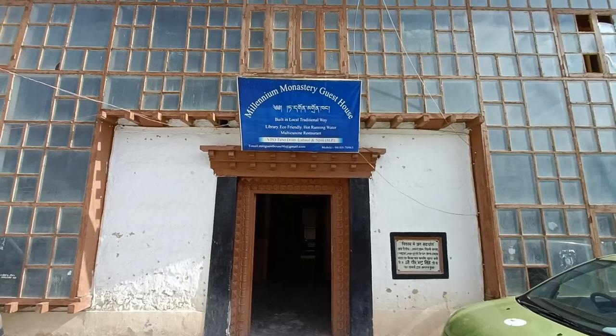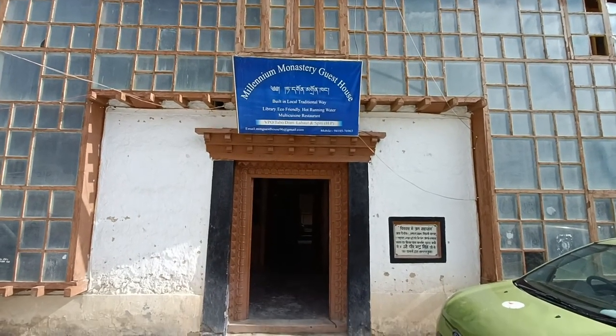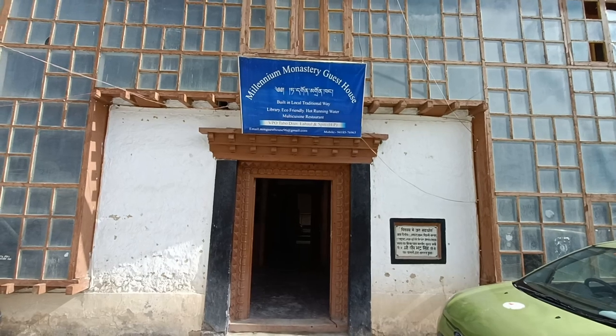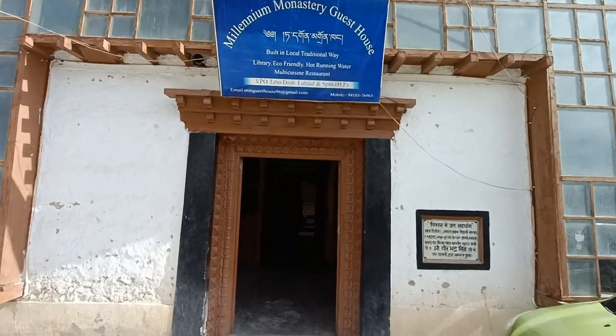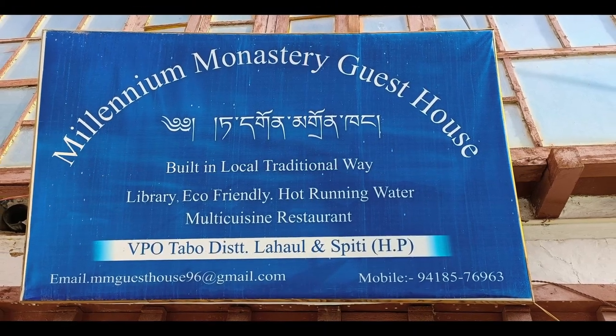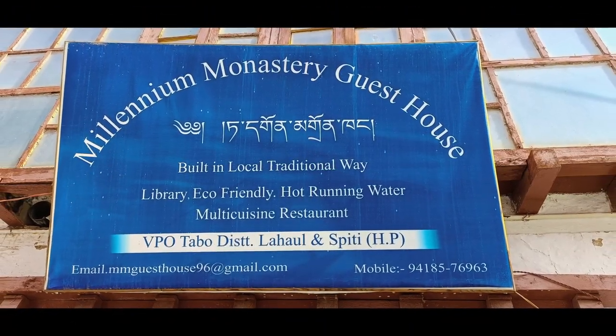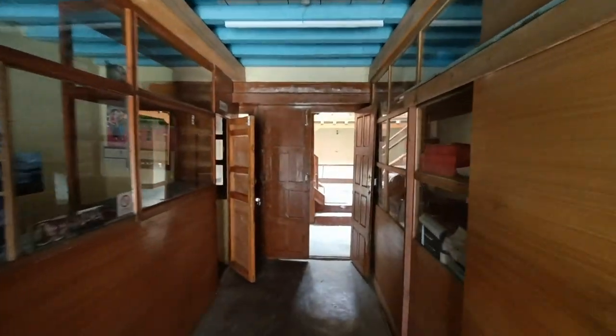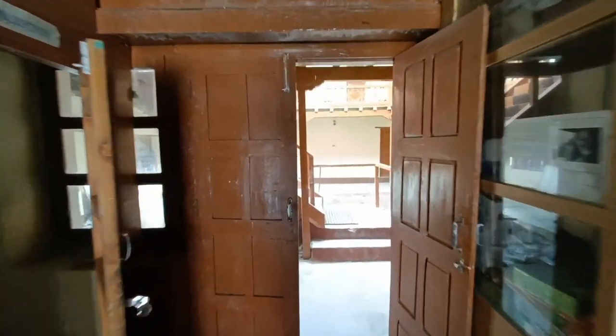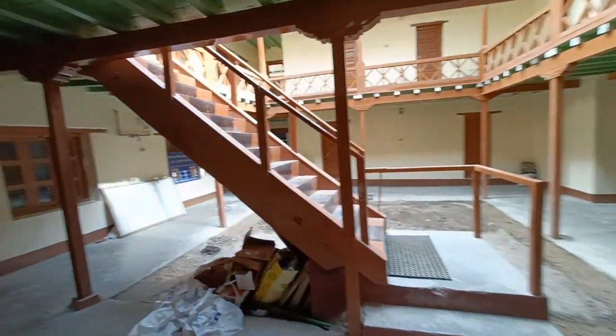As I was returning back, this board caught my attention — it is the Millennium Monastery Guest House. I became curious to find out how an accommodation would look like here. This guest house is in the same complex where the Tabo Monastery is. Let's quickly get inside and find out the complete details about this guest house.